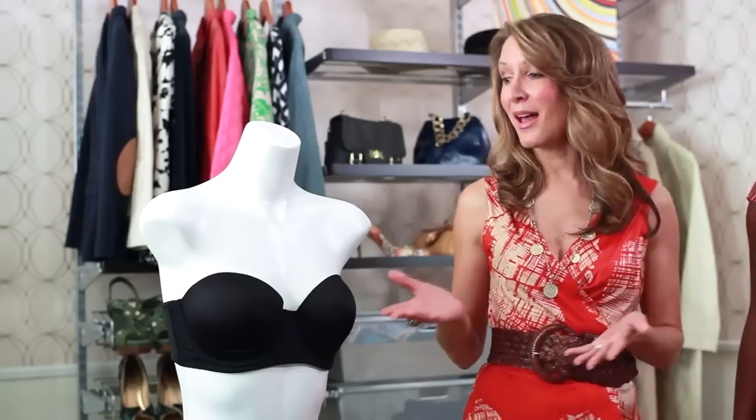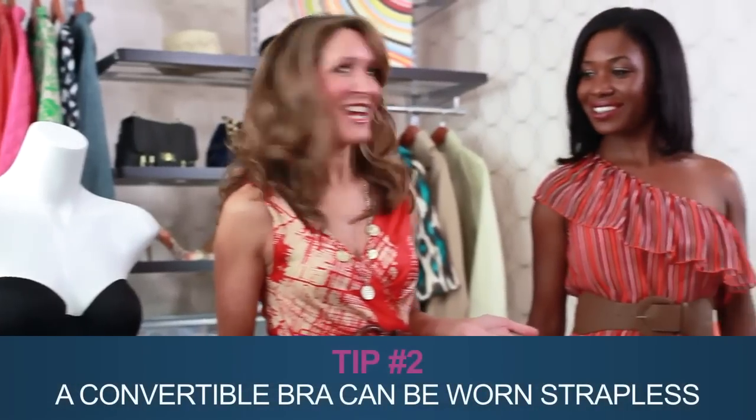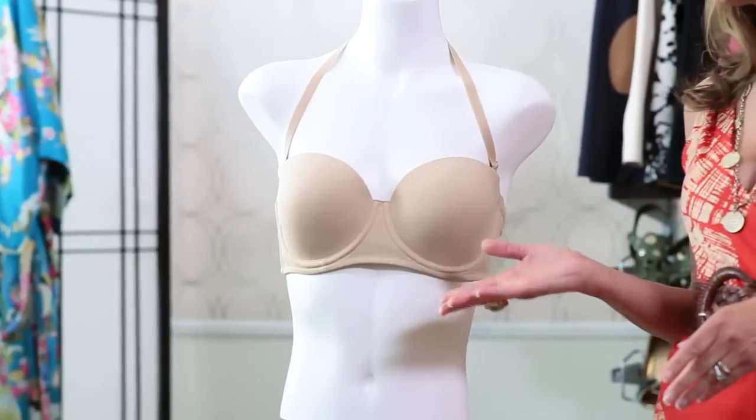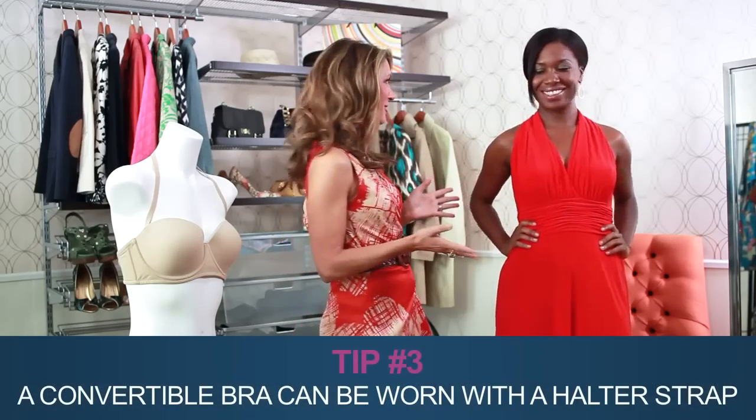A convertible bra like the Bally Concealer Strapless can be worn several ways, including, like its name, strapless, and still give you the necessary support. I love this look on you, Rebecca. The convertible bra has another handy trick and can be nearly invisible when worn under this halter-style dress.